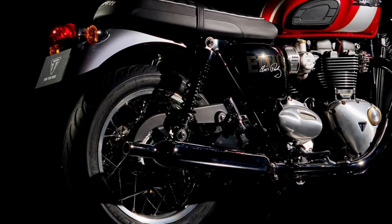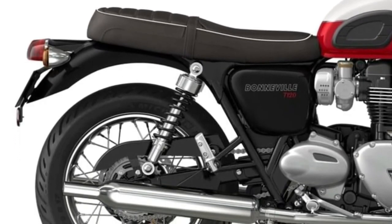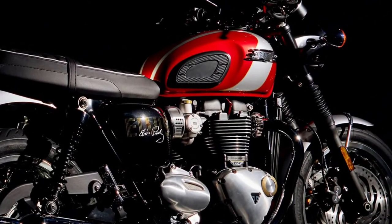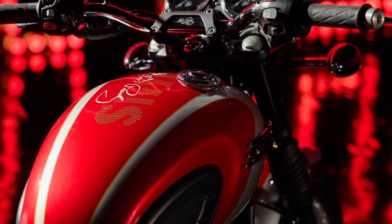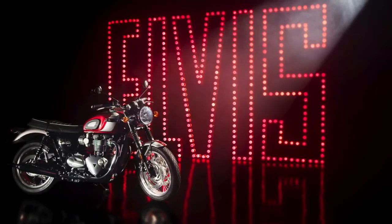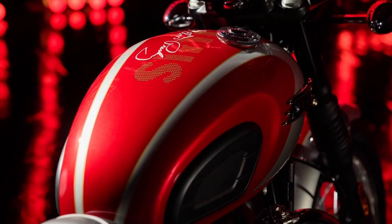The engine of the T120 has been tuned for optimal performance, offering responsive acceleration and a satisfying exhaust note. Whether cruising on the highway or navigating city streets, the T120 provides ample power for any riding situation.